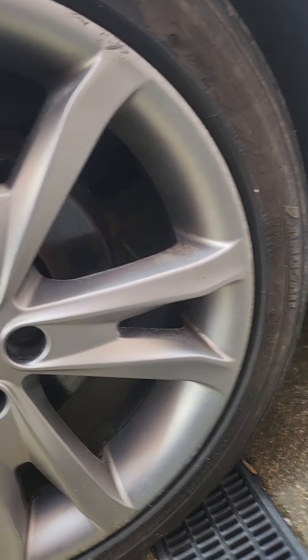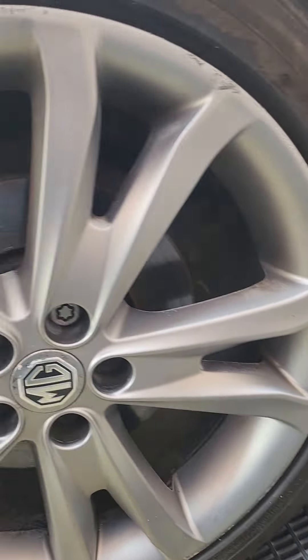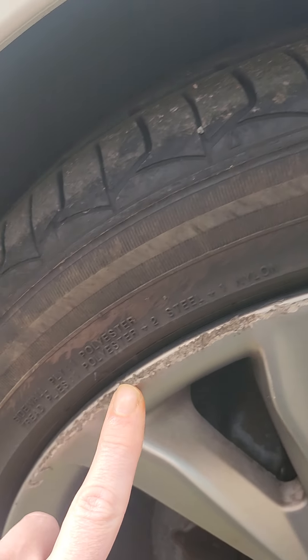The wheels are 225/45/18s and all the alloys are the original OEM alloys. I've cleaned them up and degreased them — I could probably hit them again and get them a little bit cleaner. On the front two, you can see we've got a little bit of curbing damage.